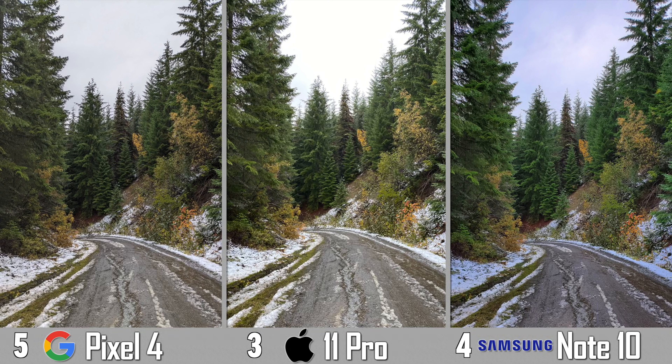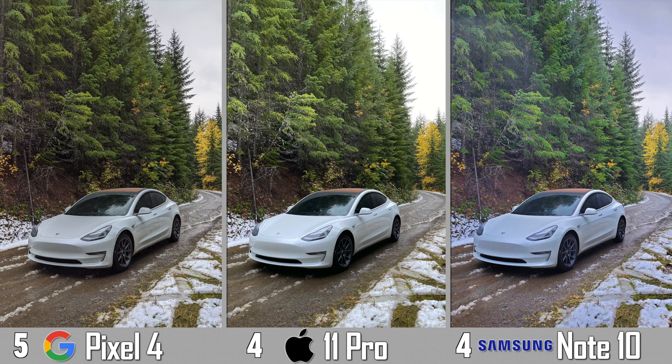Shooting up on the pass, the 11 Pro looks nice, bright, contrasty, and the white balance is spot on for the snow. The Pixel 4 lacks a bit of contrast and color, whereas on the Note the white balance is totally off and it's a bit oversaturated. Flipping around I took a shot of my car — the Note 10 either got some flaring or something on the lens — and the white balance is once again really off, whereas the Pixel 4 and iPhone look quite similar, but I like the extra brightness of the iPhone.